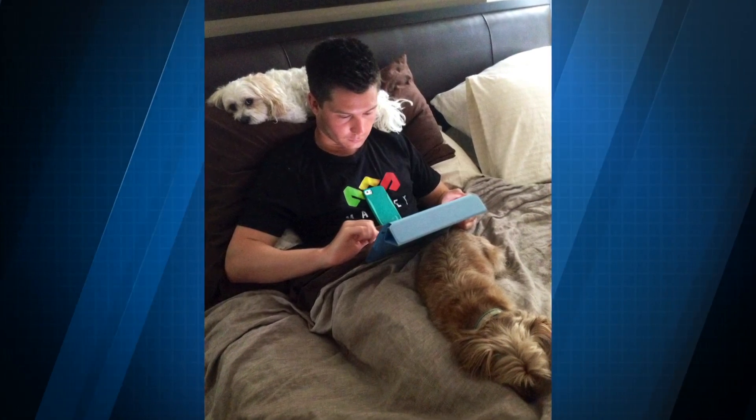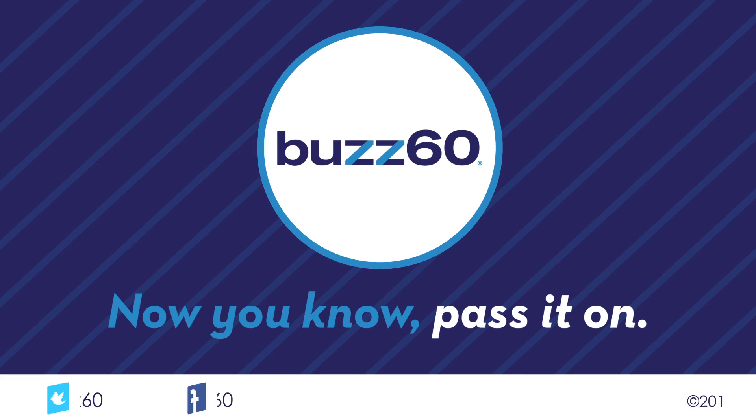And I gotta say, she looks well rested. Maybe I need to give it a try, because this is me in bed, unable to sleep because of a few distractions every night. Buzz 60. Now you know. Pass it on.